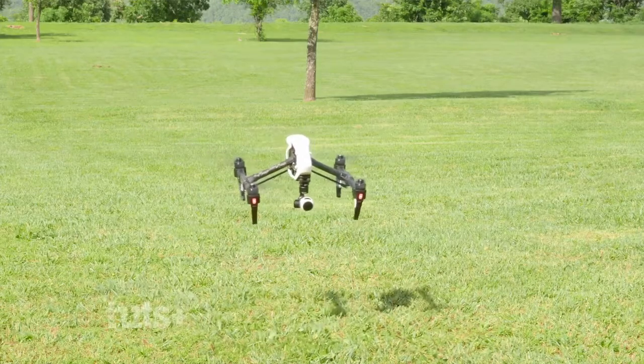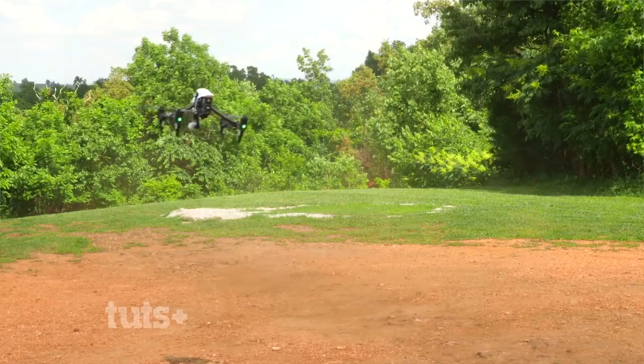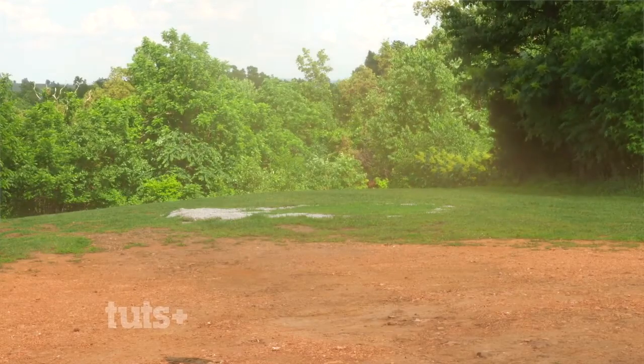Drones also obviously put out a fair amount of wind, most of which will be directly below the drone. If you're going to fly the drone above somebody — which I don't really recommend for safety reasons — just know that it is going to put out a fair amount of wind. It'll scare away animals and it's also going to stir up a lot of dust. Flying drones indoors is also kind of a grey area; unless you have over 100 flights or more and are very experienced, I wouldn't recommend doing this. And even then, it's still really dangerous.